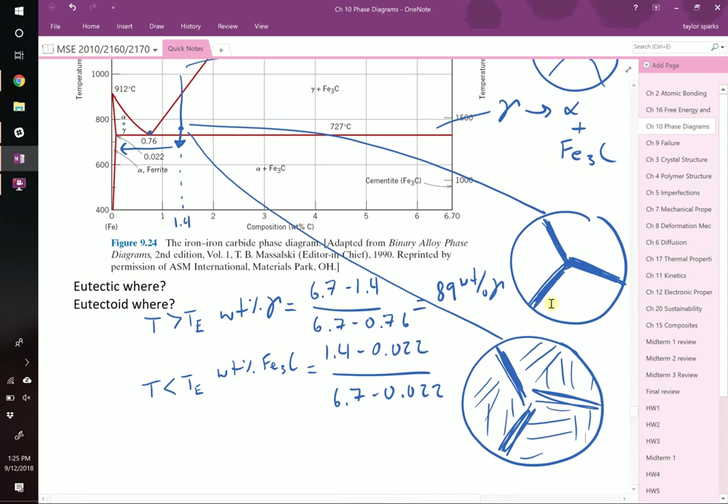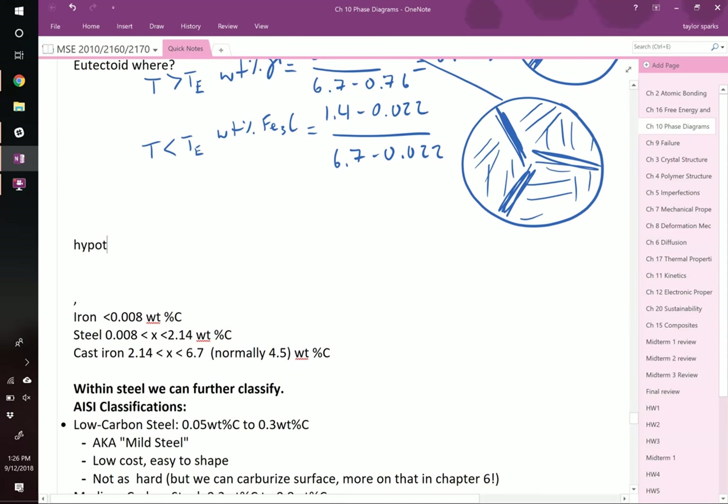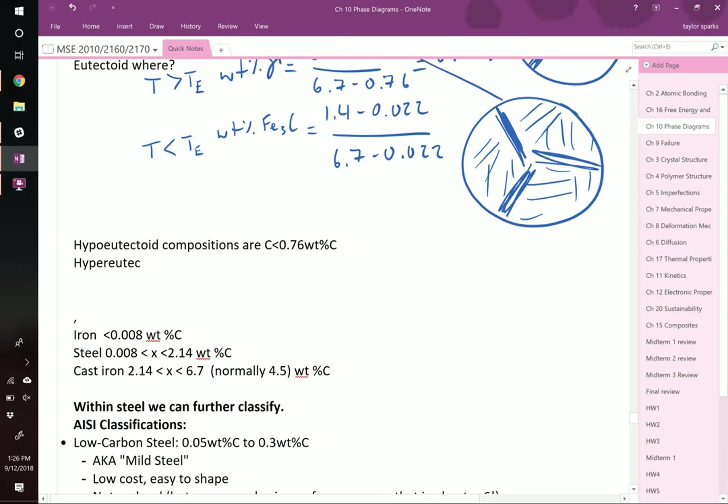To the left of the eutectoid, we call those hypoeutectoid compositions — compositions less than 0.76 weight percent carbon, which is the eutectoid composition. To the right, we call those hypereutectoid compositions — compositions greater than 0.76 weight percent carbon.